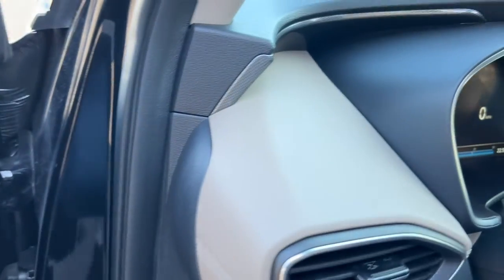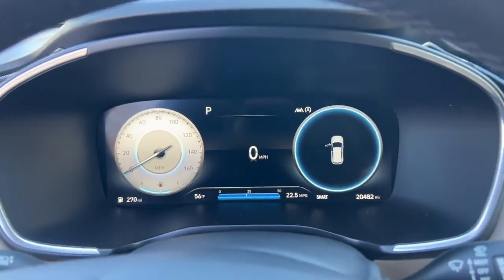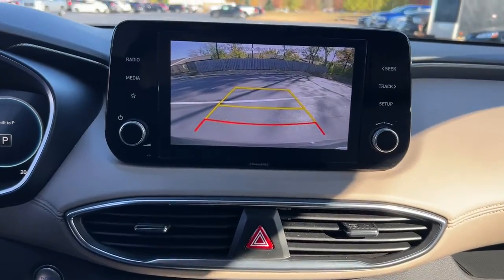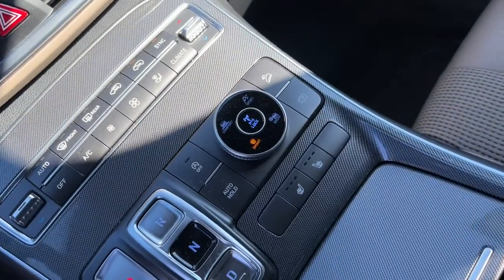These are just some of the great options this vehicle comes with: keyless entry, all-wheel drive, heated driver seat, four-cylinder engine, satellite radio, remote engine start, adaptive cruise control, lane-keeping assist, iPod and MP3 input, and backup camera.